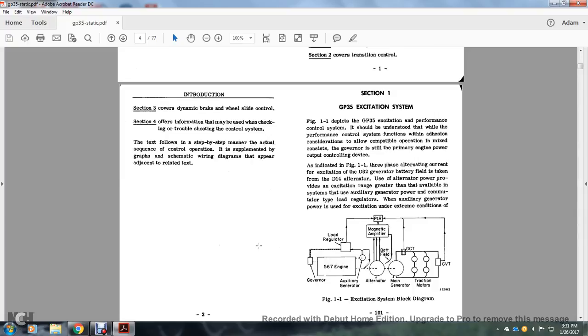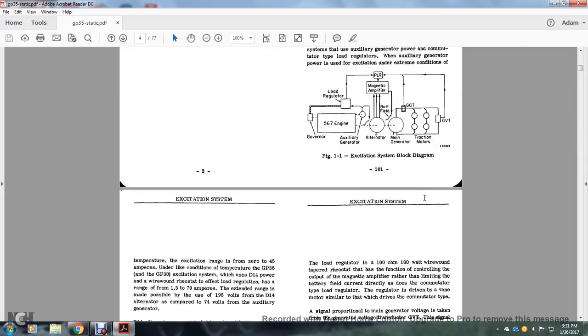Section 1: The GP35 Excitation System. The depth of the GP35 excitation is performed in the control system. It should be understood that while the performance control system functions, the adhesion considerations allow compatible operation consistent with the governor as the primary energy power output control device. As indicated in Figure 1.1, the three-phase alternating current excitation of the D32 generator battery field is taken from the D14 alternator. The alternator power provides an excitation range greater than that available from the auxiliary generator power. The excitation current is ranged from 0 to 45 amperes.